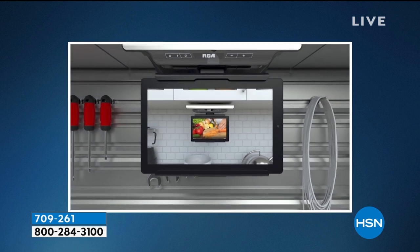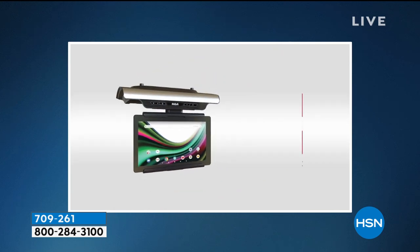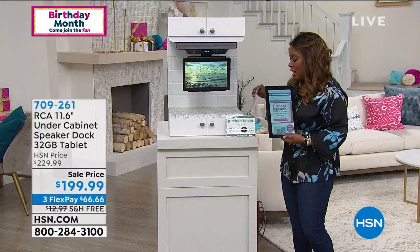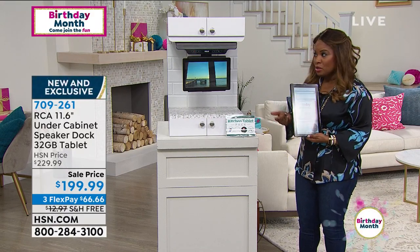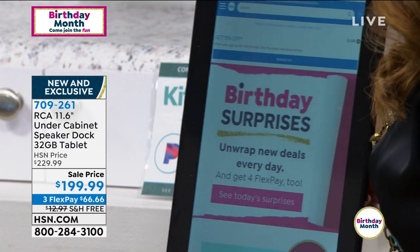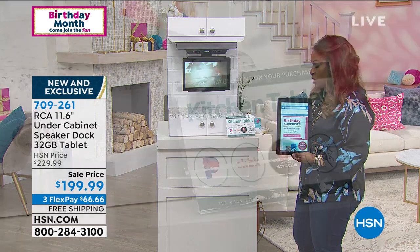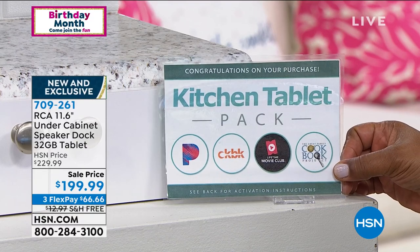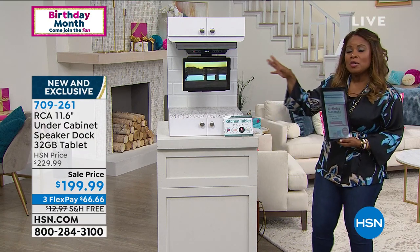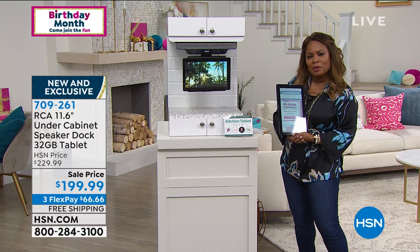We also include a kitchen tablet pack voucher. With that, you're going to get a couple of months of Pandora music, which is going to sound amazing coming through these Bluetooth speakers. You're going to get some cookbook projects — so if you want to try some recipes. You'll get a Lifetime Movie Club two-month subscription. So you'll get this app pack to go along with it. It really is an opportunity for those of us to be able to utilize this space in our kitchen — or in your garage, or wherever you want to mount it — in a really clever and smart way.